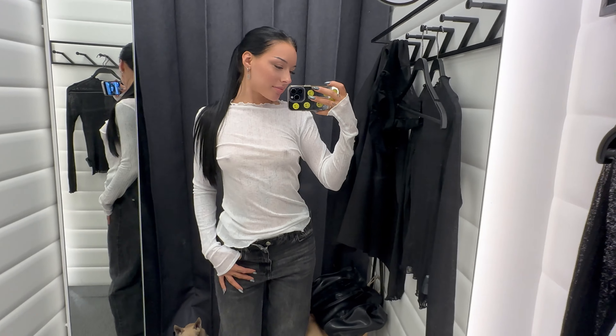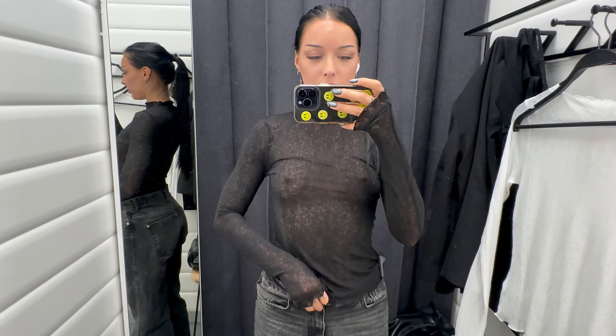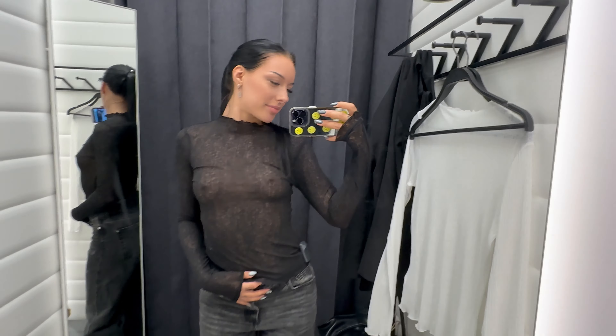Which outfit was your favorite? Let me know in the comments below. Don't forget to give this video a thumbs up if you enjoyed it, and subscribe to my channel for more fashion inspiration. Thanks for watching and I'll see you next time!